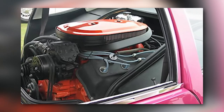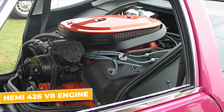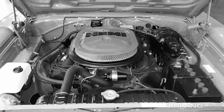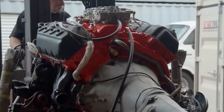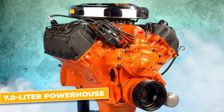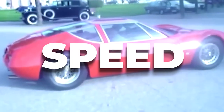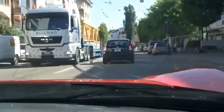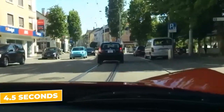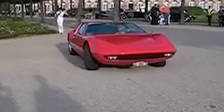At the heart of this machine was the legendary Hemi 426 V8 engine. Back in 1970, if you wanted raw, unfiltered power, the Hemi 426 was the king of the hill — Mopar's most powerful engine. This V8 was a 7-liter powerhouse that roared with 450 horsepower. To put that into perspective, 450 horsepower in a car weighing just around 3,200 pounds meant one thing: speed, and lots of it. The High 450 SS could rocket from zero to 60 miles per hour in just four and a half seconds — in 1970, that kind of acceleration was practically unheard of, making it one of the fastest cars on the planet at the time.